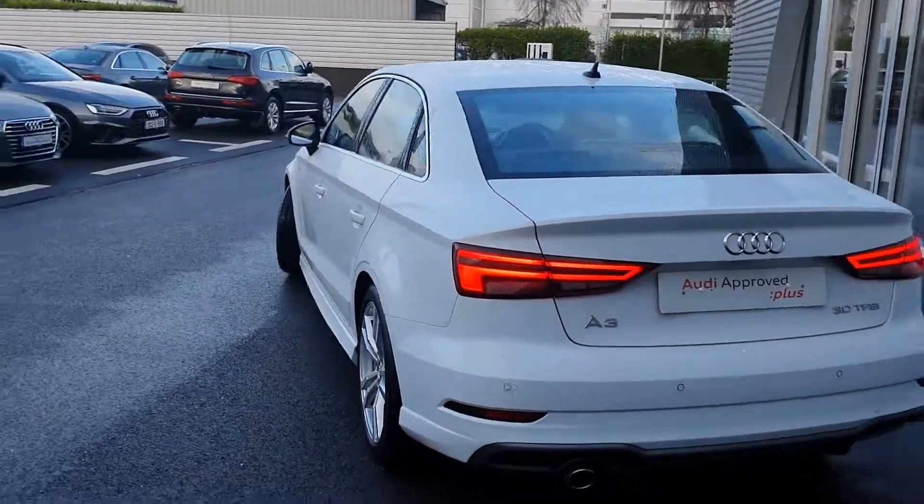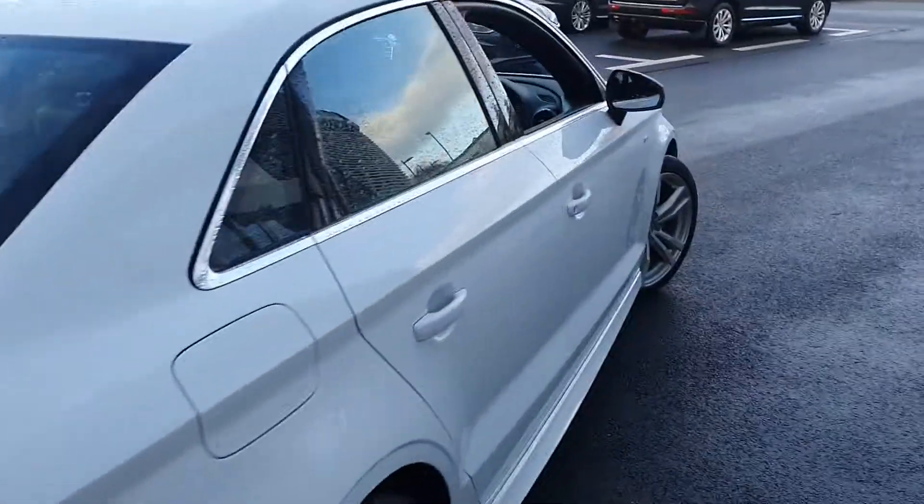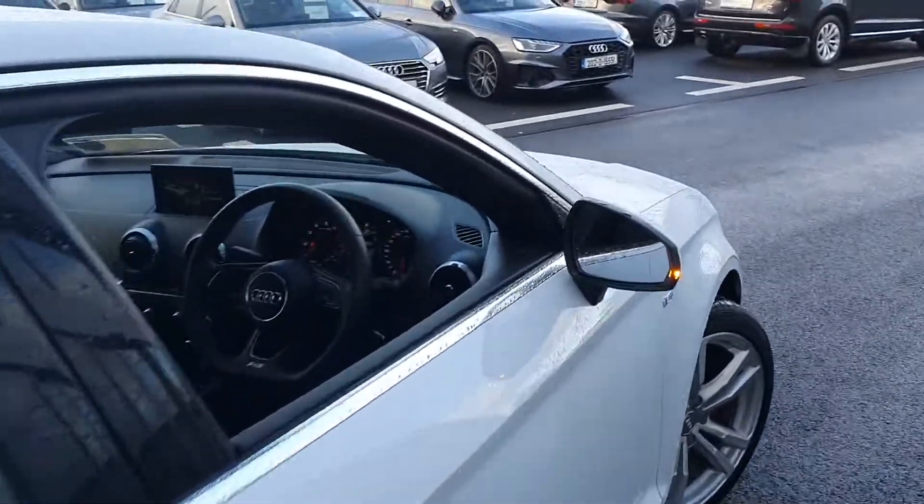Moving to the rear of the car, there are reversing sensors and our swooping S-Line dynamic indicator style lights. The vehicle will come with a full 12-month Audi approved plus warranty.